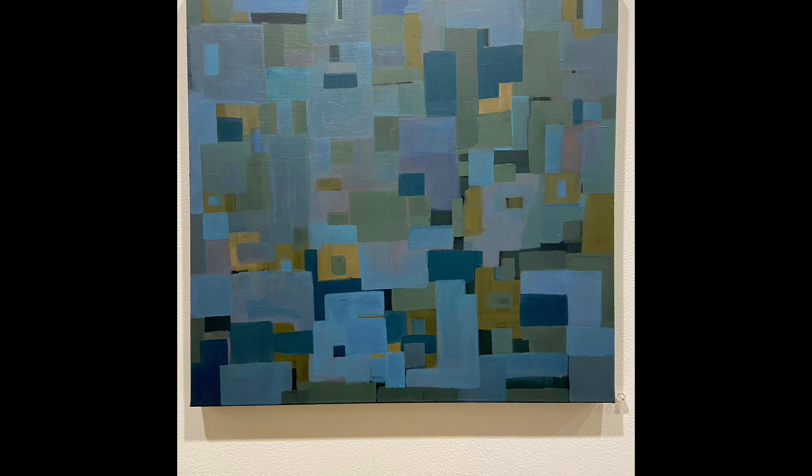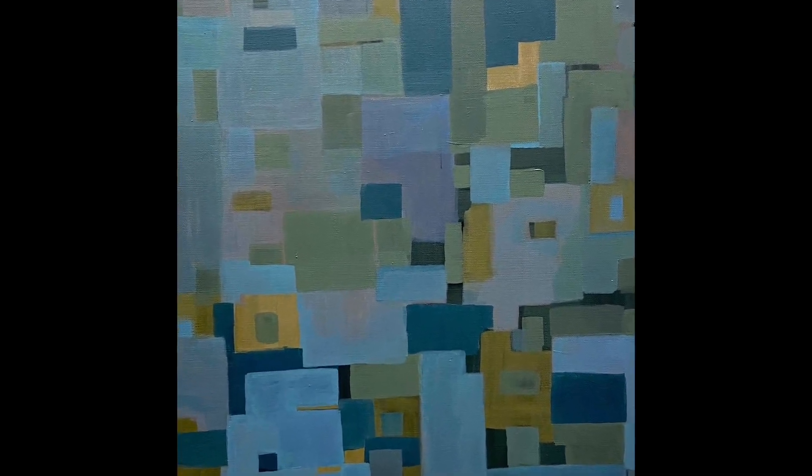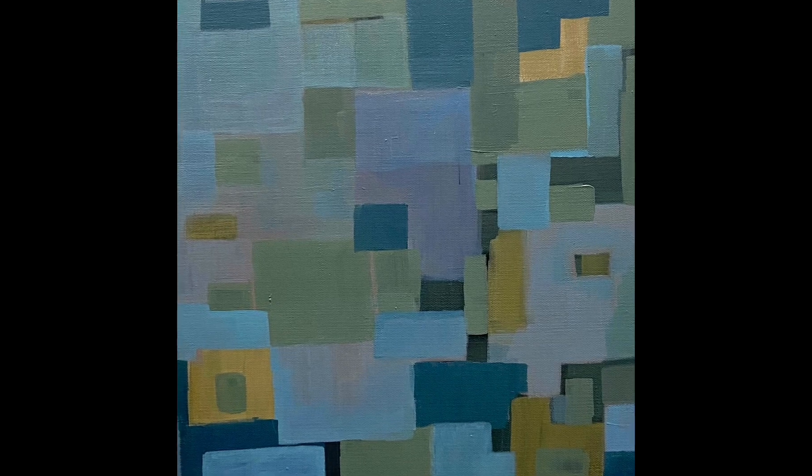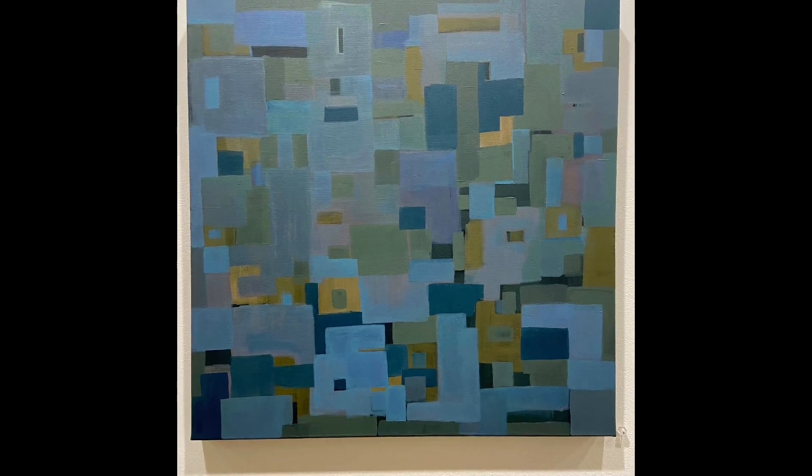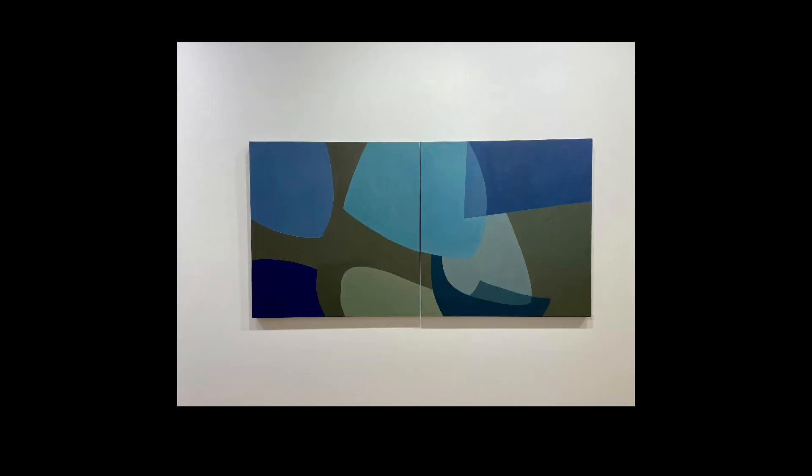This is my favorite of the abstractions by Marcy Bronker. This is Composition Number 30. I do admire the color choice, the tonality of this piece. I love the rhythm of these squares. Marcy Bronker.